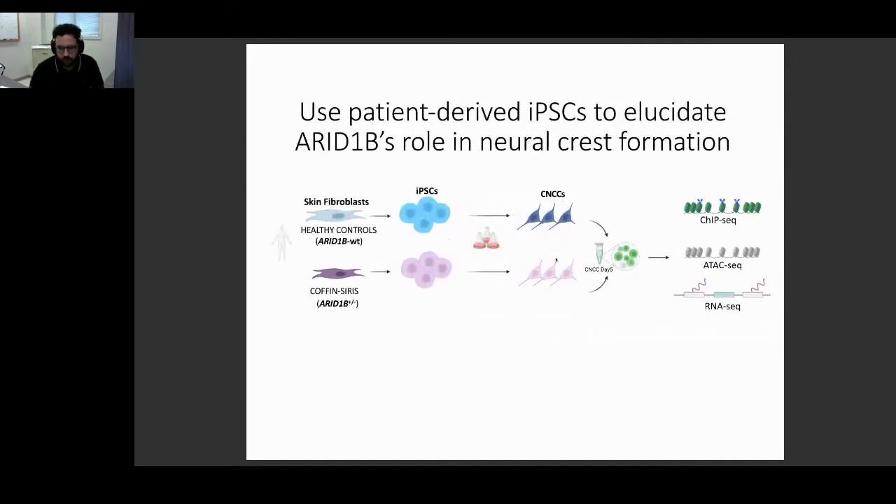We are particularly interested in the craniofacial features and craniofacial development, which is one of the main research areas in my lab. We use induced pluripotent stem cells, or iPSCs, to study developmental processes. We obtained iPSCs derived from skin fibroblasts of two different Coffin-Siris patients with ARID1B mutations, and we also have healthy controls. We differentiated them into cranial neural crest cells — CNCCs — and performed different genomic, molecular biology, and cell biology experiments.